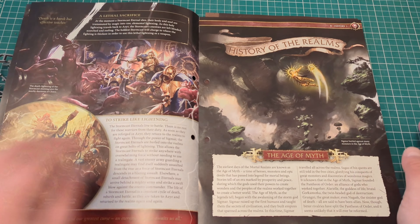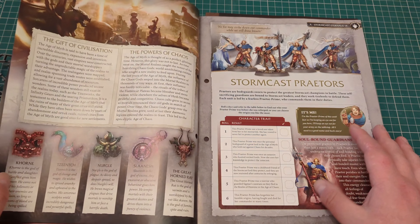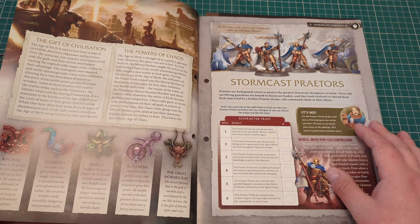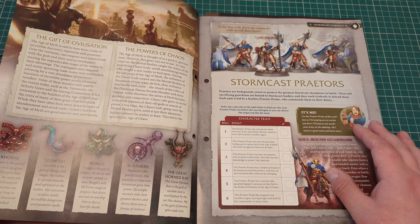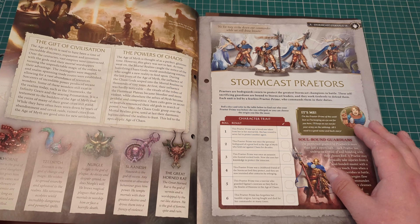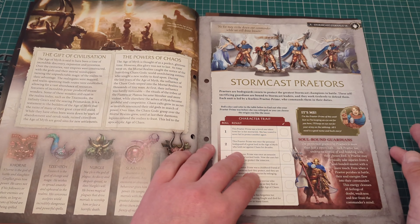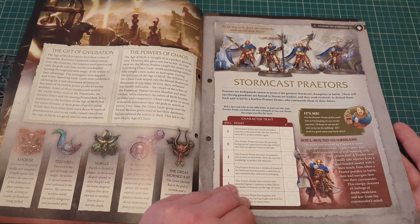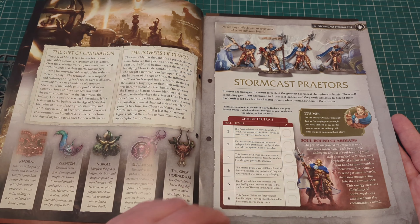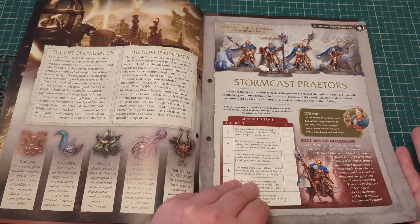To Strike Like Lightning, the Age of Myth, Gift of Civilization, the Powers of Chaos — ooh, Khorne, Tzeentch, Nurgle, Slaanesh, and the Great Horned Rat. Obviously we don't get the Great Horned Rat in 40k because we don't have Space Rats in 40k. We just recently got some Space Dwarves though, so maybe this year, maybe next year — who knows.